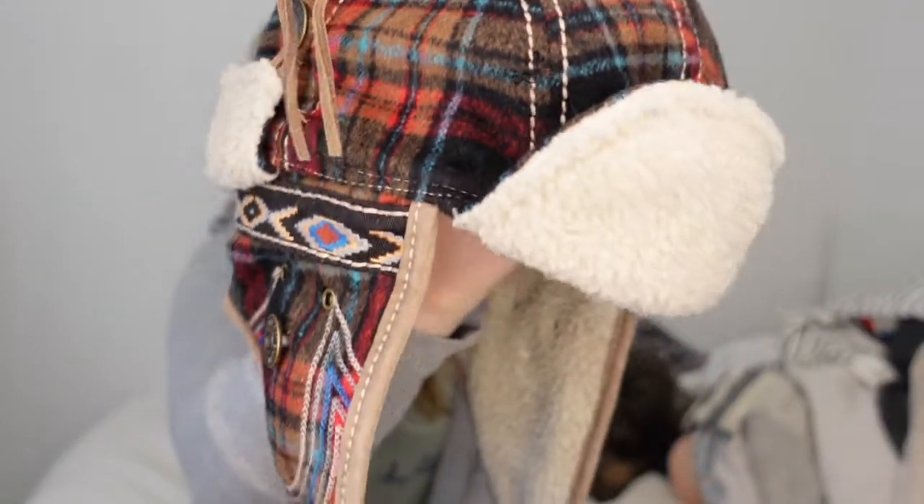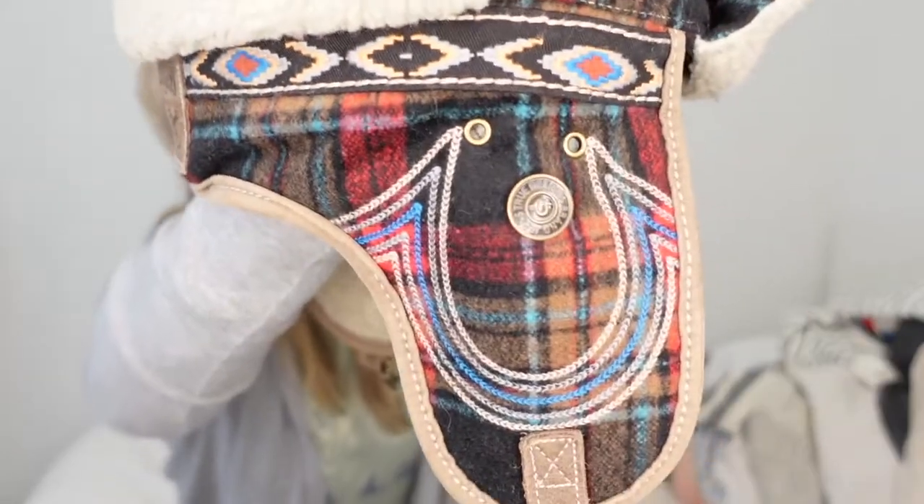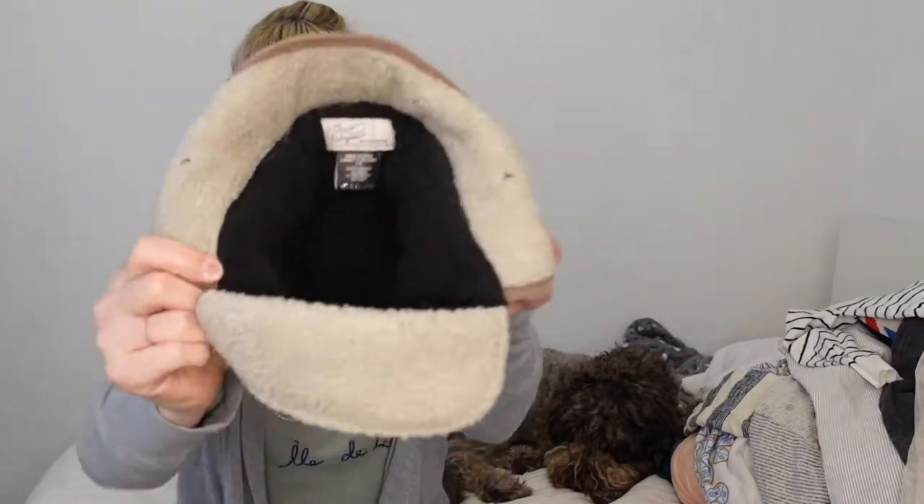This is a really fun find - I saw this plaid and was like, ooh, what's that? I live in Colorado so ear flap hats are common to find, but not in a cool plaid. You'll probably recognize that logo - this is a True Religion hat. It turns out it's a little bit older on the True Religion side and people collect these. I'm going to post this for around a hundred dollars - it's really well constructed and warm, I had to get it up like ASAP.